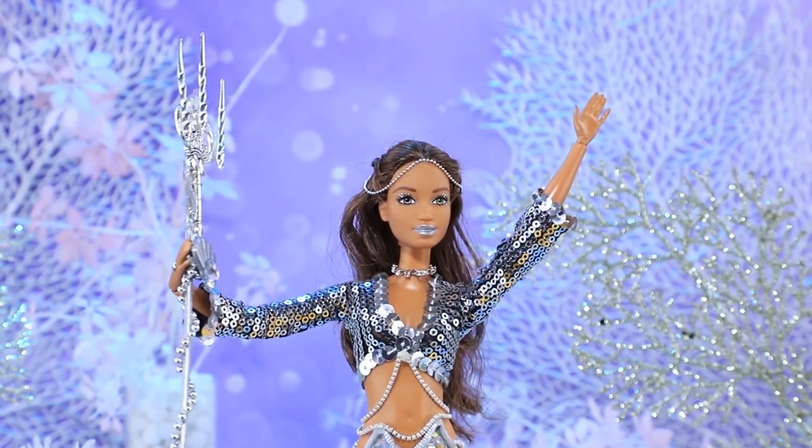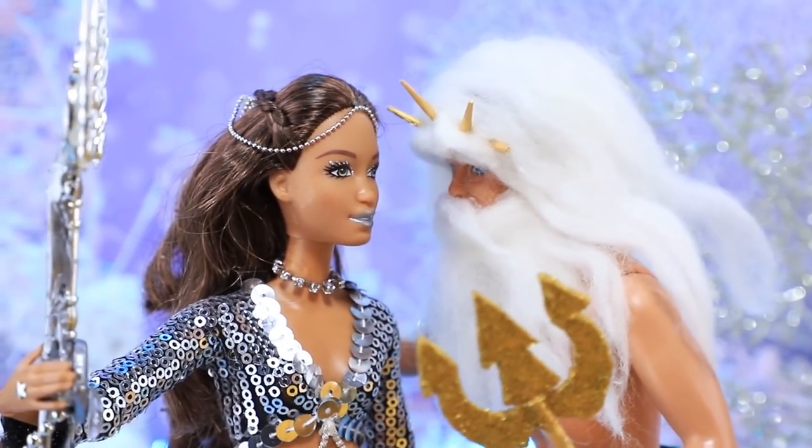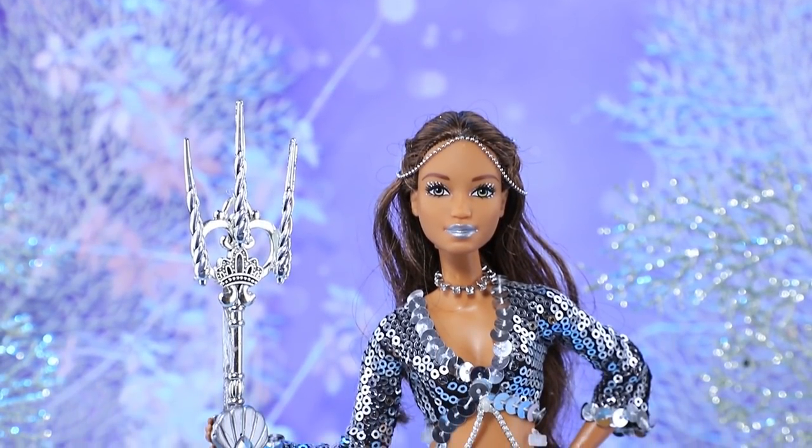Yay, I won! I'm proud of you, Little Mermaid! Now the Triton is yours! Audrey will be so jealous!